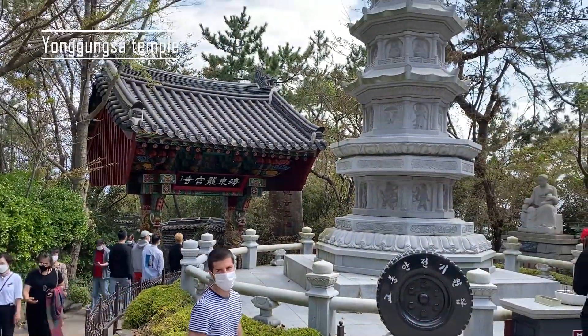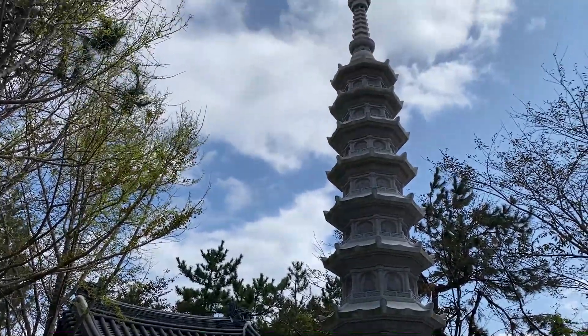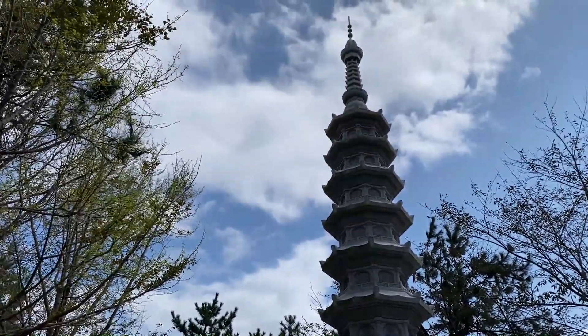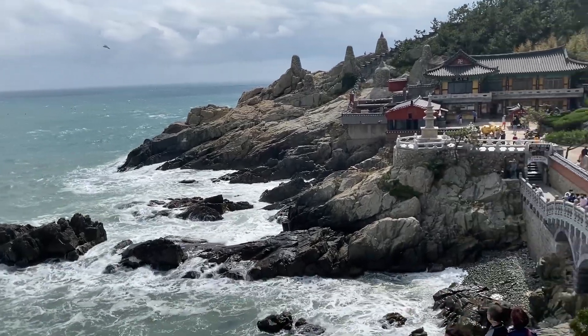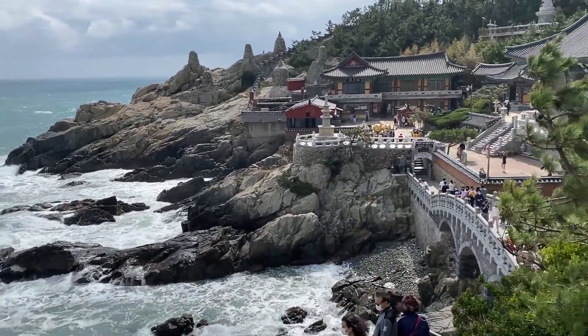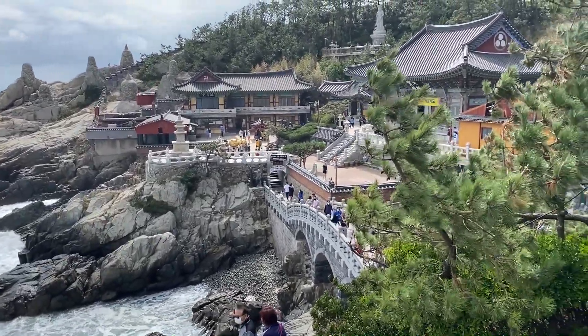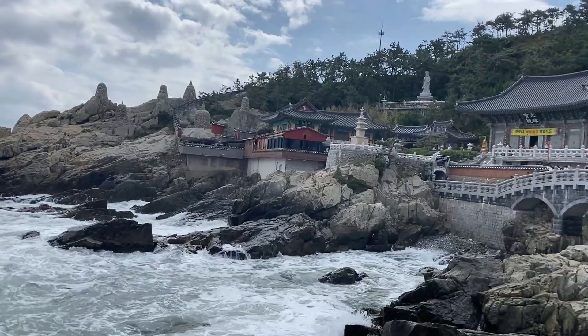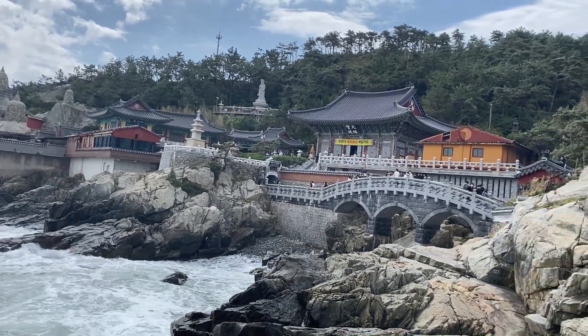Haedong Yonggungsa Temple is probably the most beautiful temple in Busan. It's one of the few temples located by the sea, as you can see — the scenery is amazing. It's a Buddhist temple that has been built in the 14th century, then destroyed during the Japanese colonization and rebuilt in the 20th century.